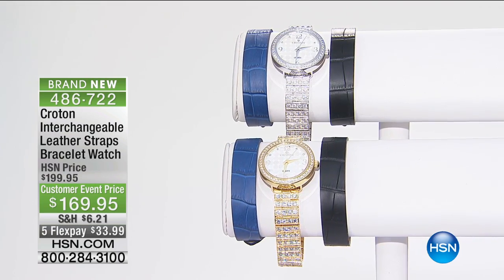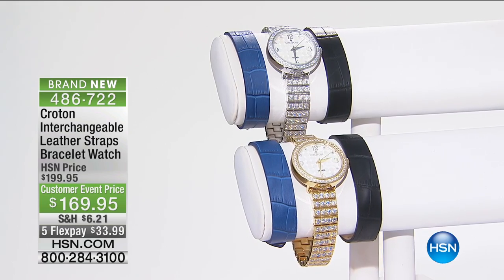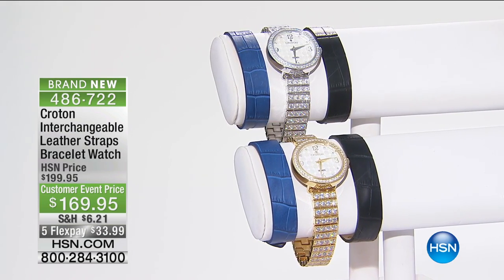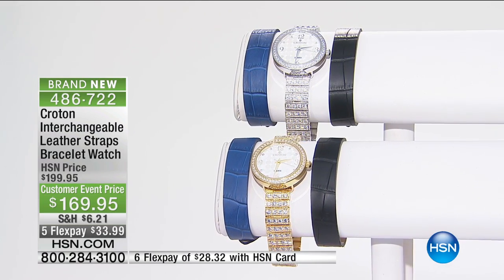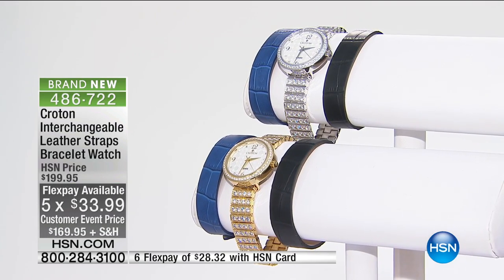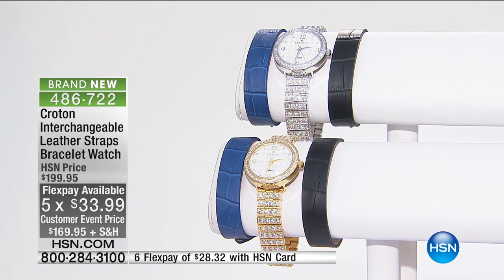How about one leather strap? How about two leather straps? How about a leather strap and a bracelet for thirty dollars off our regular HSN price on a Croton exclusive? And with five flex payments, HSN card holders are going to get this watch with three bands home for $28.32.